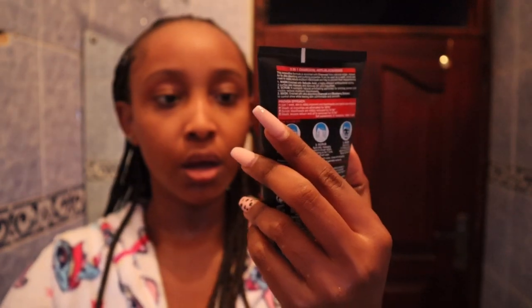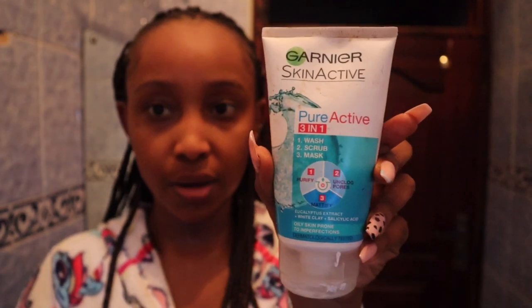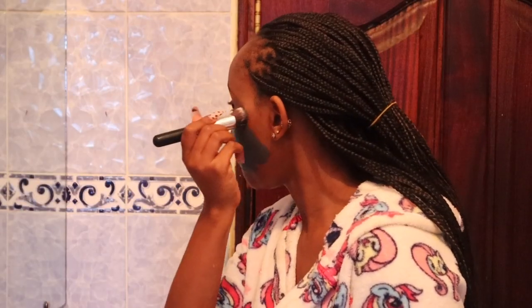For the next step I normally go in with my Garnier Skin Active Pure Active 3-in-1 masks. I have the charcoal one and the white one. They both act as a wash, scrub, or mask. I prefer using the charcoal one as a mask and the white one as my scrub or exfoliator, and I use them alternately. Since I used the white one last time, today we're going in with the black charcoal mask. I'm going to leave it on my face for 10 minutes until it dries, then I'll come back and rinse it off.